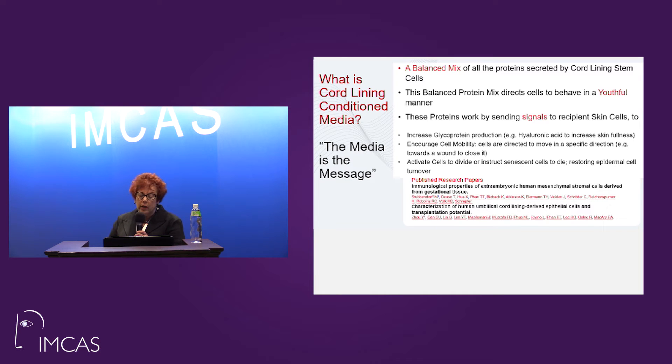What is cord lining conditioned media? It's a balance of proteins secreted by the cord lining. This balance is what allows us to see the process of cells behaving in a youthful repair mode. The more senescent a cell is, the less likely it is to fix or repair you. We see an increase in glycoprotein production, cellular mobility for crossing over and repairing damaged skin, and the activation of cells to divide with the eradication of senescent cells to restore epidermis to a more normal position.